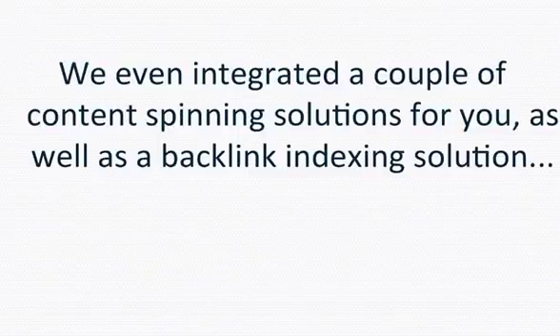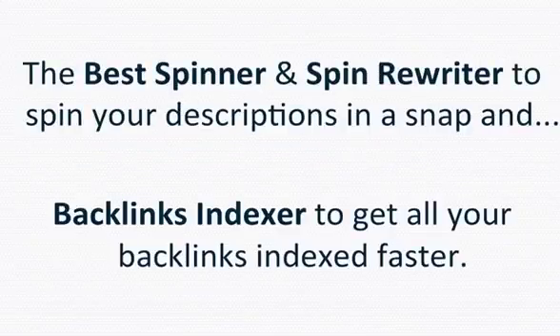We've also integrated a couple of content spinning solutions, as well as a backlink indexing solution — The Best Spinner and Spin Rewriter to spin your descriptions in a snap, and Backlinks Indexer to get all your backlinks indexed faster.